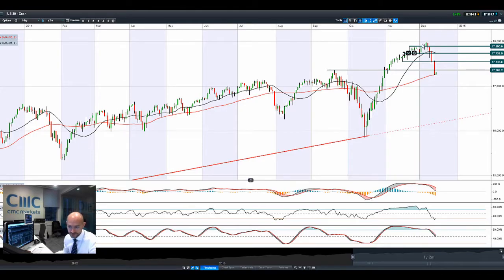Hello, good morning and welcome to today's Products in Focus. As you can see there, the US 30 has broken through potential support at 17,361.